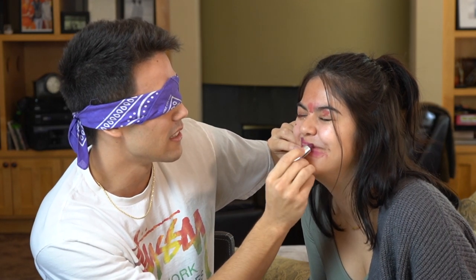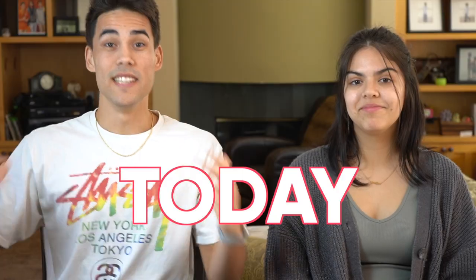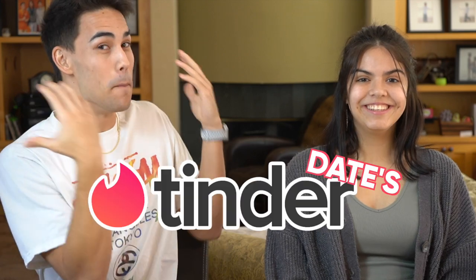If this turns out bad, it's because you won't stand still. It's not because of anything I did. Today, I'm doing my Tinder Date's makeup.